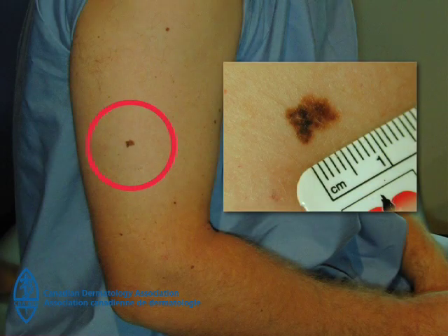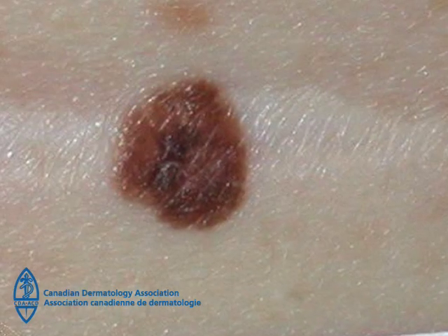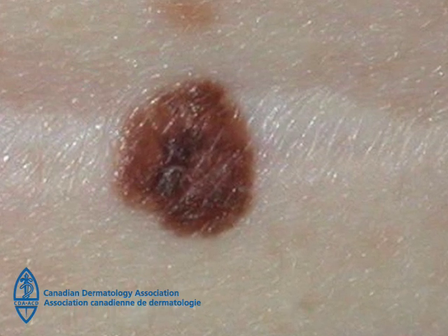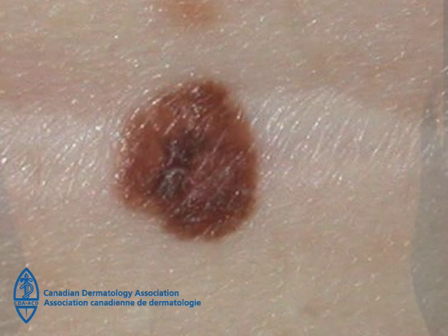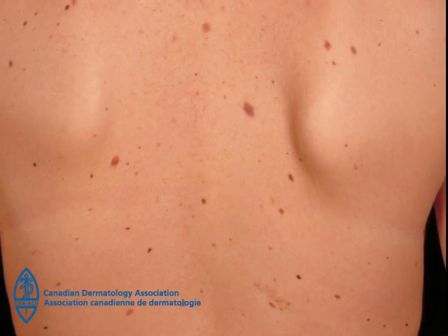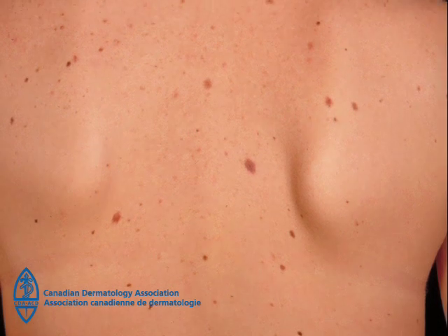This type of skin cancer can occur in any age group. Fair-skinned people who burn easily, and those with freckles, red or fair hair, and light-colored eyes are at greater risk. People with a lot of moles — more than 50 moles — large moles, or moles with an unusual color or shape also have an increased risk.